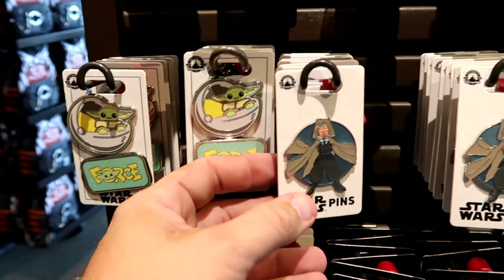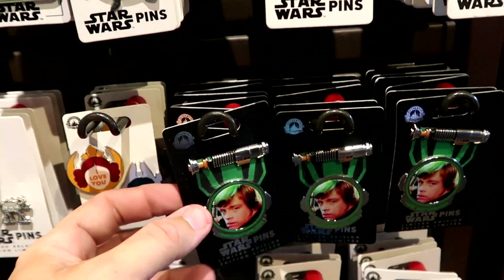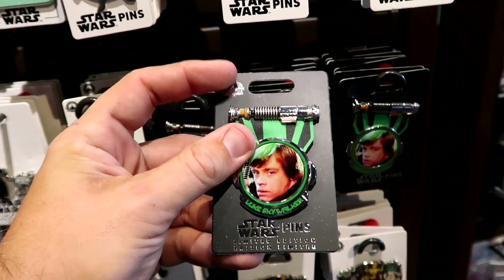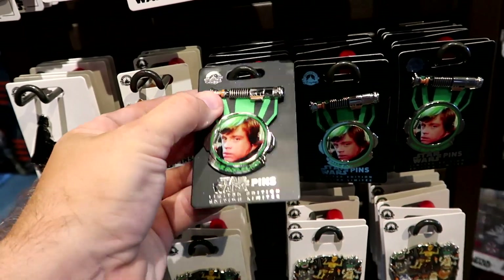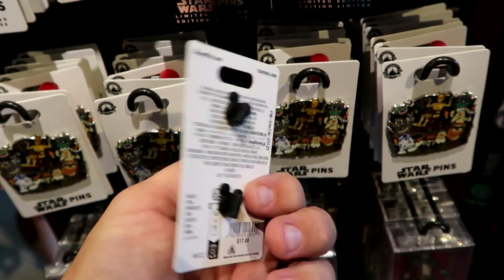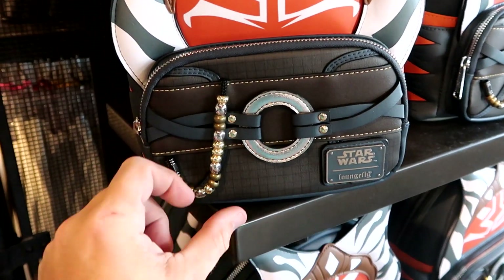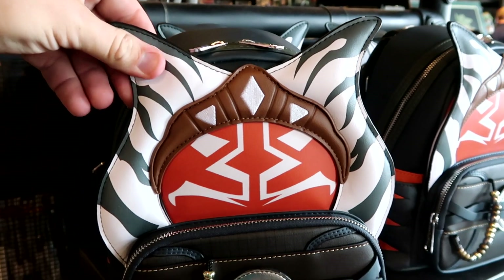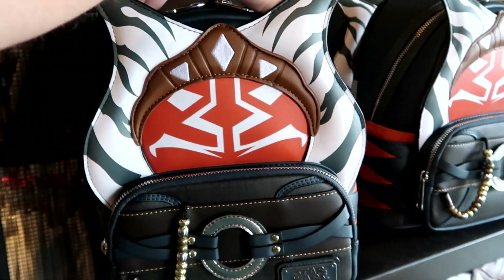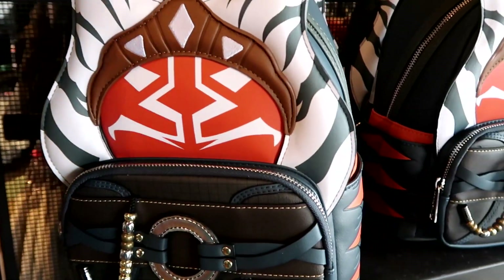That Grogu pin set is new — I don't believe I've seen that before. Over here you have an awesome new pin of Ahsoka for $14.99. And there's a limited edition Luke Skywalker pin with his lightsaber hilt on top for $20. There's one with all the different Star Wars characters — lots of Ewoks and droids — $17.99. And they have even more brand new Star Wars merchandise: the Star Wars Lounge Fly of Ahsoka — very nice simulated leather with beadwork and extra attachments, large zipper compartment — $88.